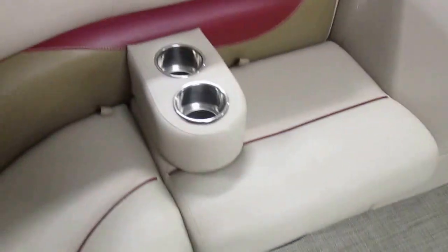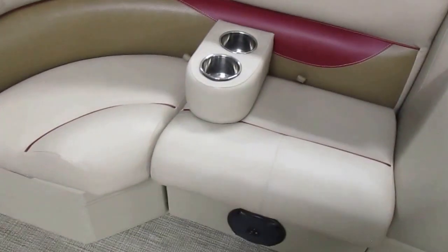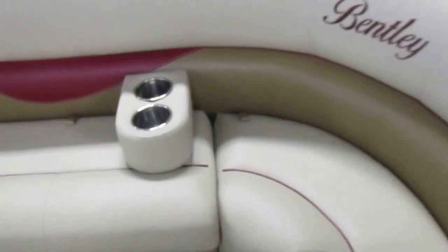The starboard side has a couch with under storage and removable cup holders. The port side bow couch also includes under storage and removable beverage holders.